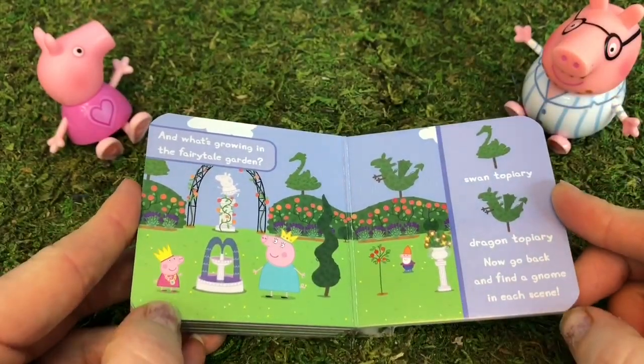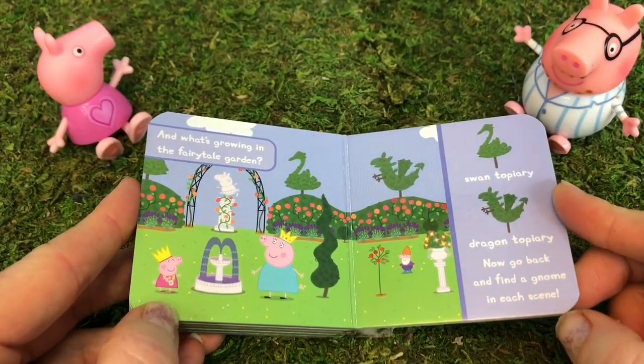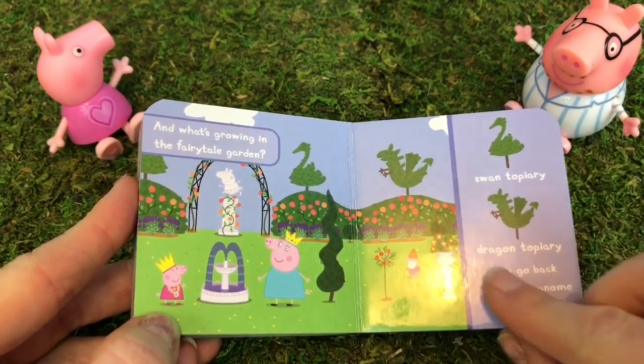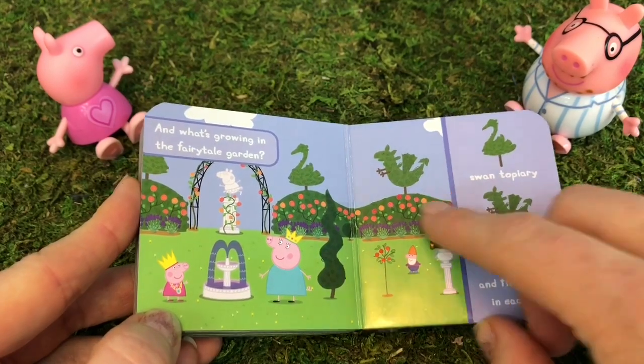And what's growing in the fairytale garden? We see a swan topiary and a dragon topiary.